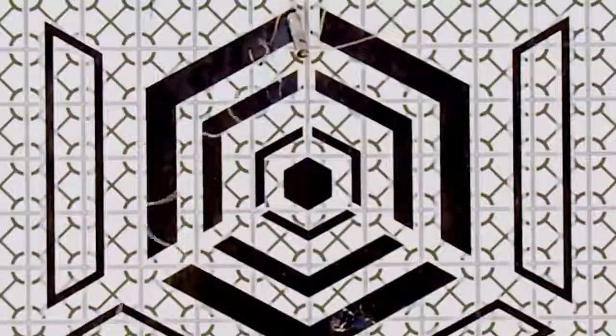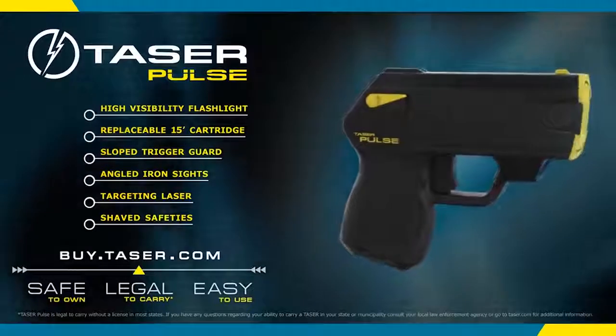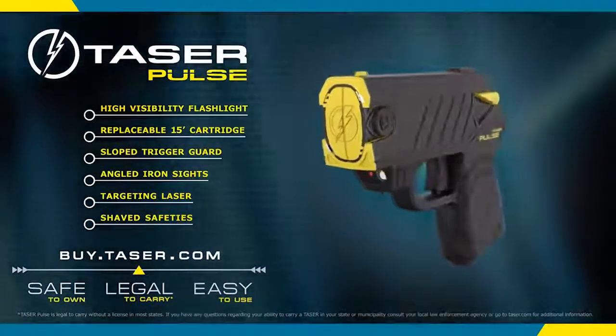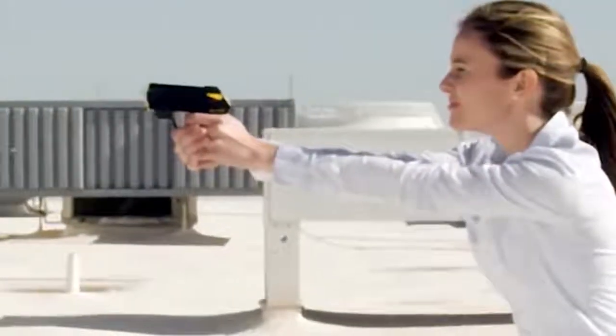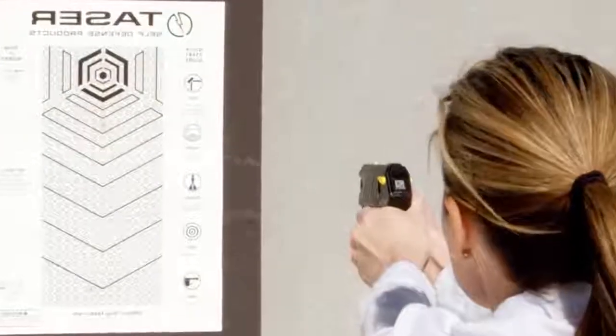Thanks to its compact measures, this weapon can pass unnoticed, for example inside your pants, in a pocket or in a bag. The gun weighs only 8 ounces. The device has a lithium-ion battery and a charge indicator. A full charge allows more than 50 shots, 30 seconds long each. The radius of action of the device is 13 to 16 feet, and it costs $400.